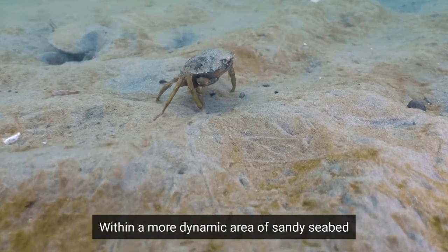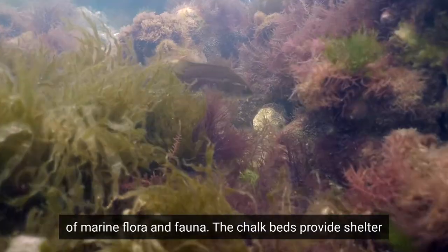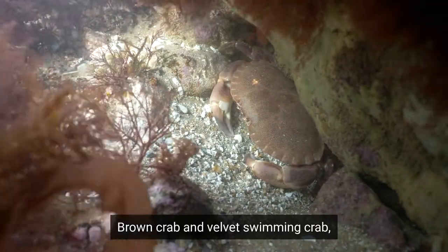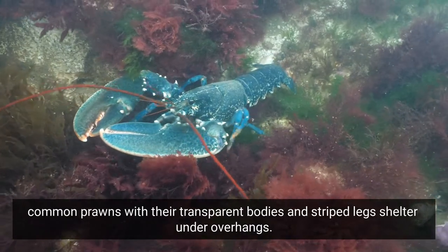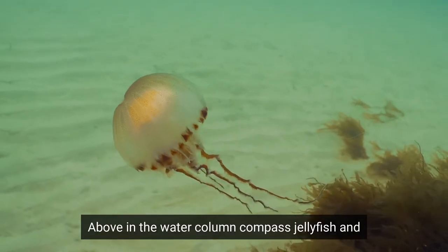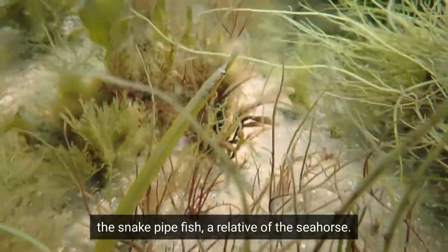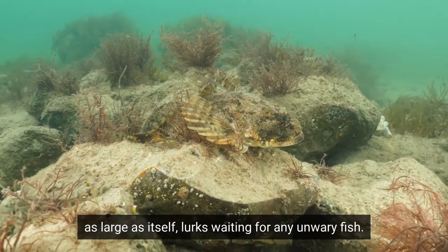Within a more dynamic area of sandy seabed, the chalk formations provide a stable sanctuary for a vast array of marine flora and fauna. The chalk beds provide shelter and protection as nursery areas for many juvenile species and support a hugely diverse population. In amongst the crevices and holes live many crustaceans — brown crab and velvet swimming crab. Common prawns with their transparent bodies and stripy legs shelter under overhangs. Lobsters in various shades of blue shelter in caves and can often be found hunting on the reef for their next meal. Above in the water column, compass jellyfish and even lion's mane jellyfish may be found drifting past. The chalk reef is also home to some unusual fish species such as the snake pipefish, a relative of the seahorse, and the short-spined sea scorpion, an ambush predator which can feed on fish as large as itself, lurking and waiting for any unwary fish.